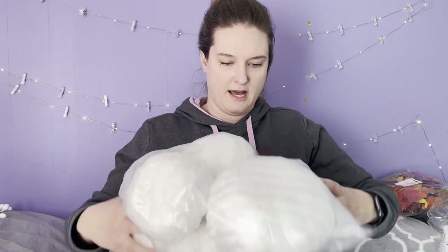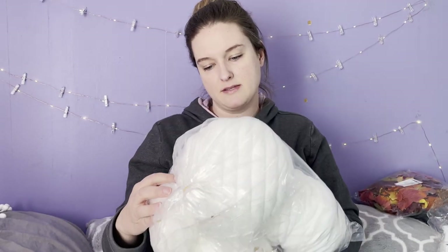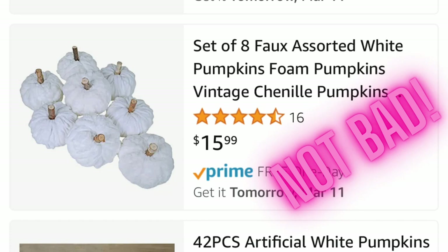These are awesome — they're pumpkins with a chenille material over them. There are about five or six pumpkins in here, made of a really soft chenille fabric, and the stems look like real wood — like a piece of bark from a tree. I'll probably end up selling those in the shop.